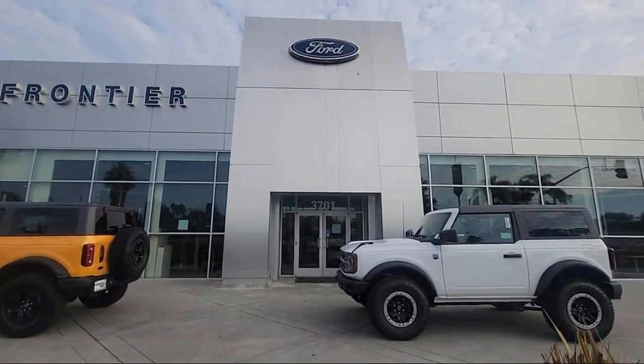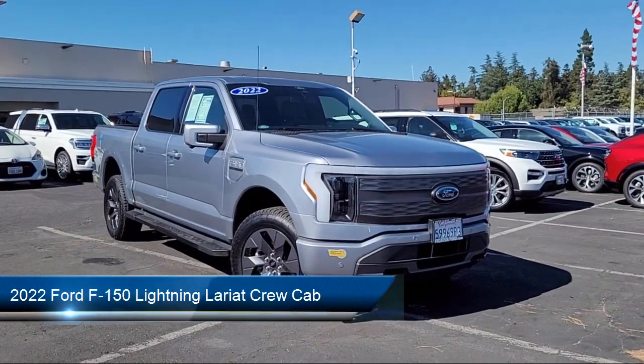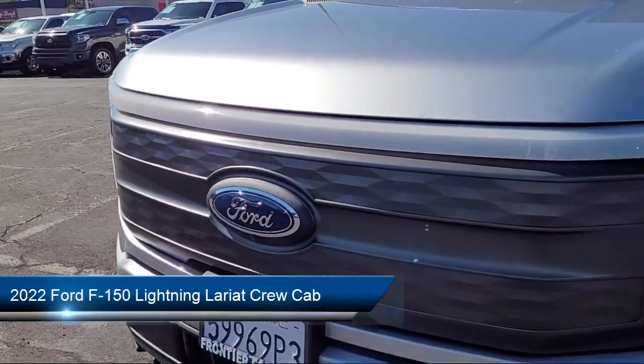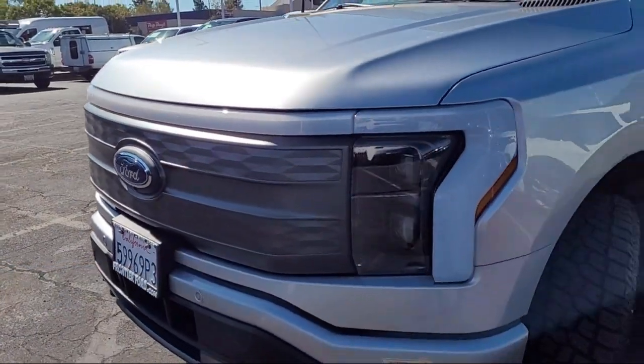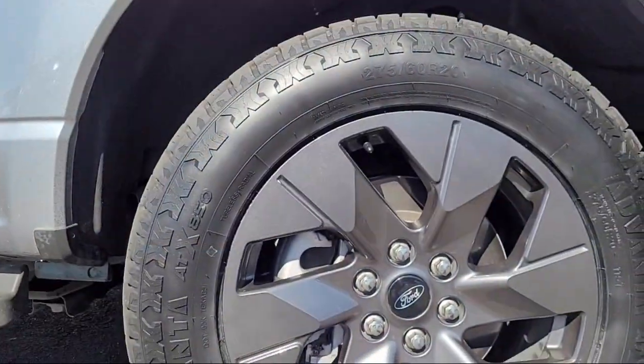Welcome to Frontier Ford, and here's a look at one of our great vehicles for sale. It comes equipped with a running board package, keyless entry, ventilated front seats, forward sensing system, heated front seats, and Bang & Olufsen premium audio.